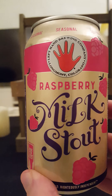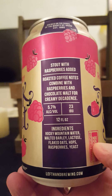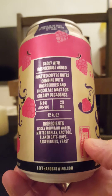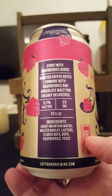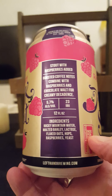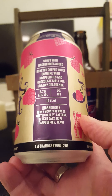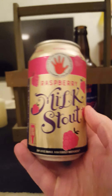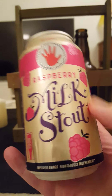There's their cool looking logo. Tonight we're taking a look at their Raspberry Milk Stout, coming in at 5.7% ABV, 12 fluid ounces, and 23 IBUs. It's a stout with raspberries added — roasted coffee notes combined with raspberries and chocolate malt for creamy decadence. Ingredients: Rocky Mountain water, malted barley, lactose, flaked oats, hops, raspberries, and yeast. Sounds incredibly nice.